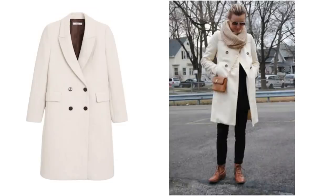Here's another way the coat could be worn — it's quite a similar look but with a black top and brown accents. Another look that could be very easy to recreate with a double-breasted white coat.